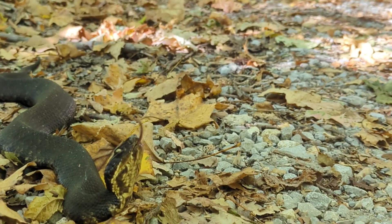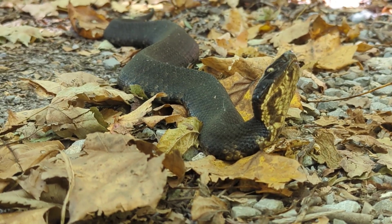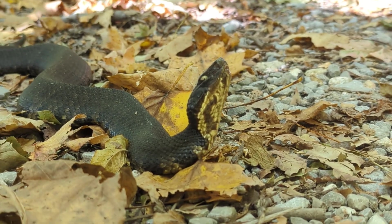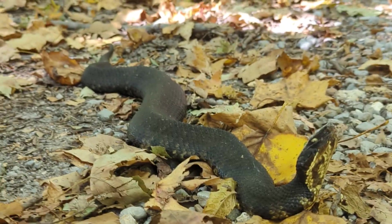And here we go, another cottonmouth. Like I said earlier, these are really common snakes out here. This one is in the classic cottonmouth pose where its head is flipped up. Honestly, this is a snake that you can identify by its silhouette — this is such a classic look to the cottonmouth.